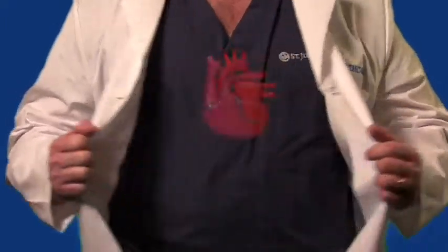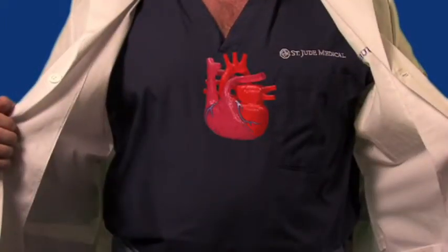I will discuss how the heart works, the coronary circulation, and the heart's anatomy. About the size of your fist, the human heart is the most important muscle in the body. It can beat more than 100,000 times a day, pumping about 2,000 gallons of blood through a 60,000-mile network of vessels in the body.